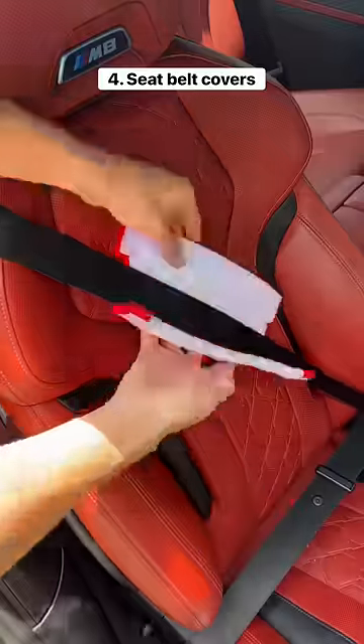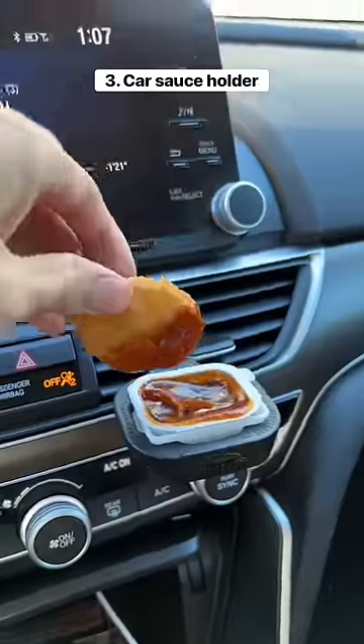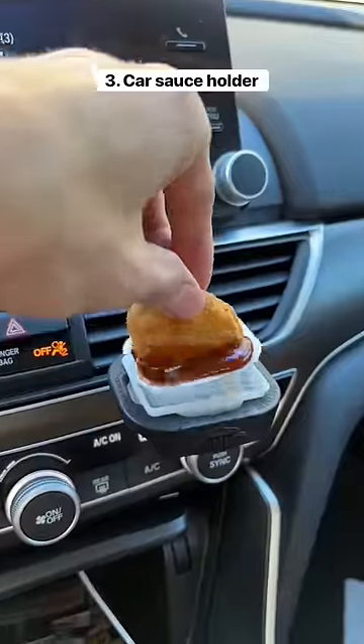This is a cover that attaches to your seat belt to make car rides more comfortable. This is a dipping sauce holder for your car that attaches to your air vent and it makes eating in your car a lot less messy.